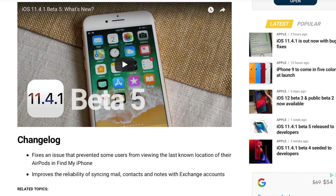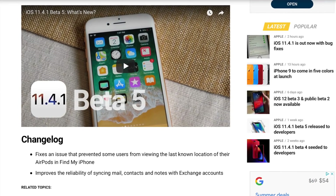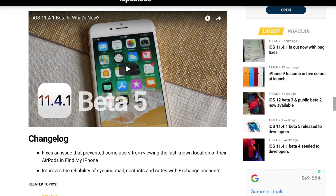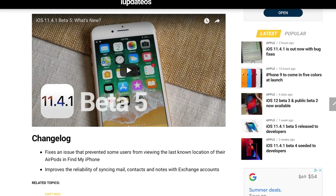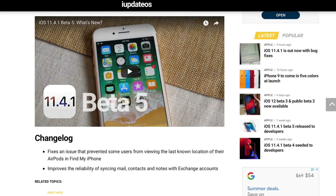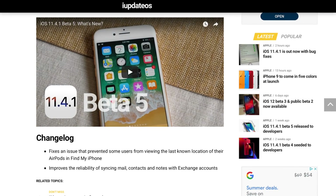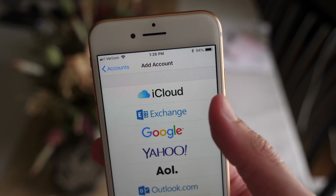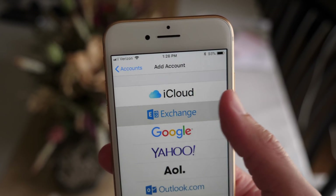In the changelog, Apple says they corrected two things. One, they fixed an issue that prevented some users from viewing the last known location of their AirPods in Find My iPhone. Number two, it improves the reliability of syncing mail, contacts, and notes with Exchange accounts.